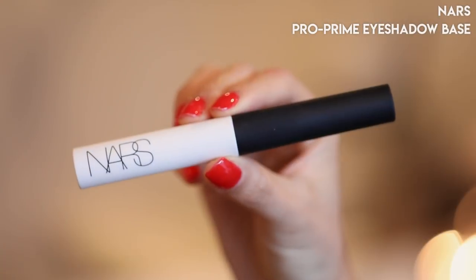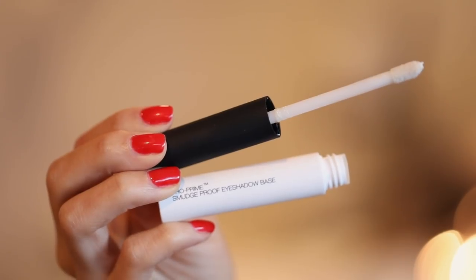Moving on to eye products, I wanted to start with my favorite eyelid primer. Honestly, for eyeshadow primer I don't think it necessarily matters what brand you get — most work pretty well. I love Urban Decay Primer Potion and Too Faced Shadow Insurance, but if you have really stubborn eyelids, oily skin, or skin that creases easily on your lids, this is the one to check out. This is the NARS Pro Prime Smudge Proof Eyeshadow Base. It has a little doe-foot applicator, it's easy to put on, and it works really, really well.